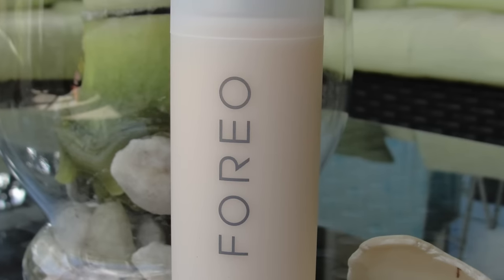I have the Foreo Day Cleanser with Bergamot. Have you ever smelled Bergamot? It smells so good. They call it yogurt and that's how it feels, but it's still so cleansing. I have it in my shower because when I come from the gym, I wash my face in the shower with all my makeup on and it really gets rid of all of it. I really like this stuff.